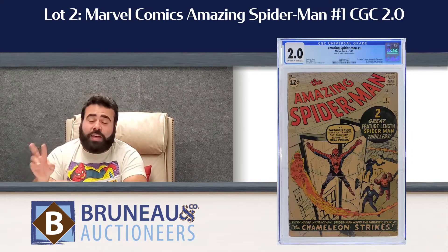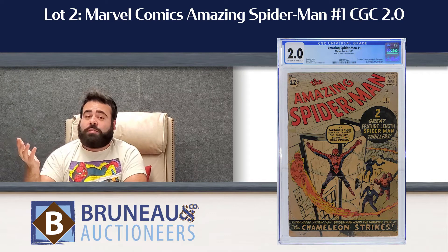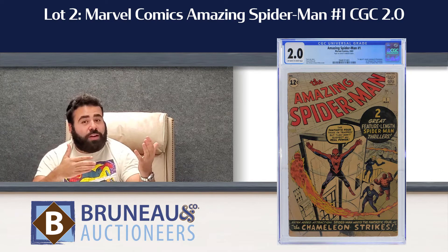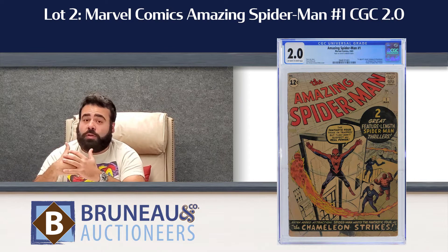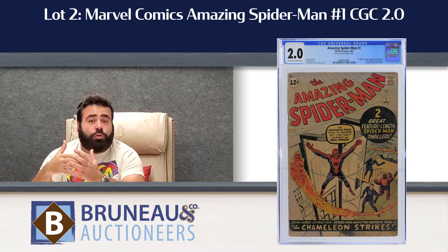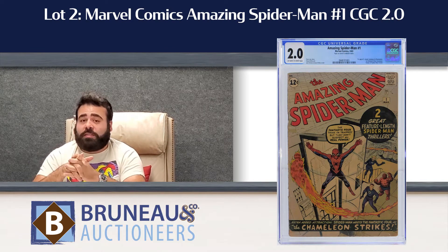My second favorite lot — coincidentally lot number 2 — Amazing Spider-Man #1. If you can't go for the AF-15, here's your shot for the second best thing. First solo title for Spider-Man, CGC 2.0, estimated $6,000 to $9,000.